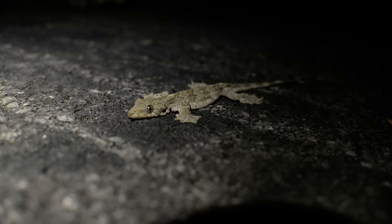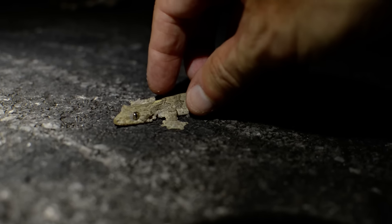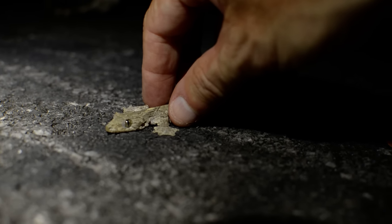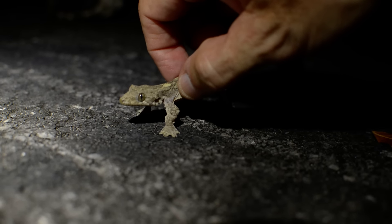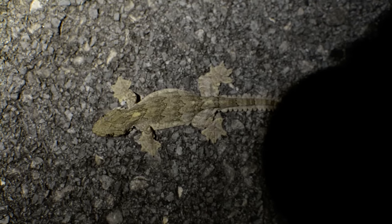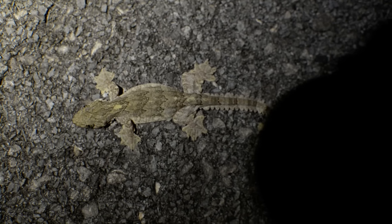Look at this little cat ball. There you go, let's try again. Ready? I'll just pick you up real gently. Oh, this is really sticking to the ground. I don't know where I hurt him. Anyway, cool's gecko.